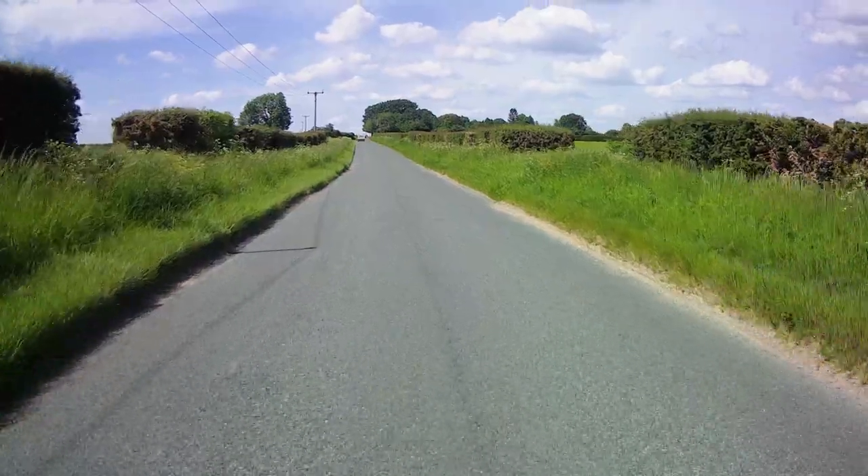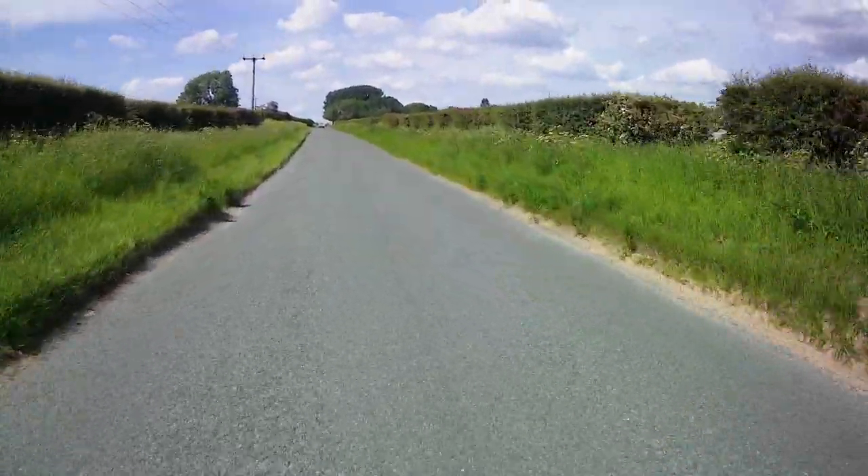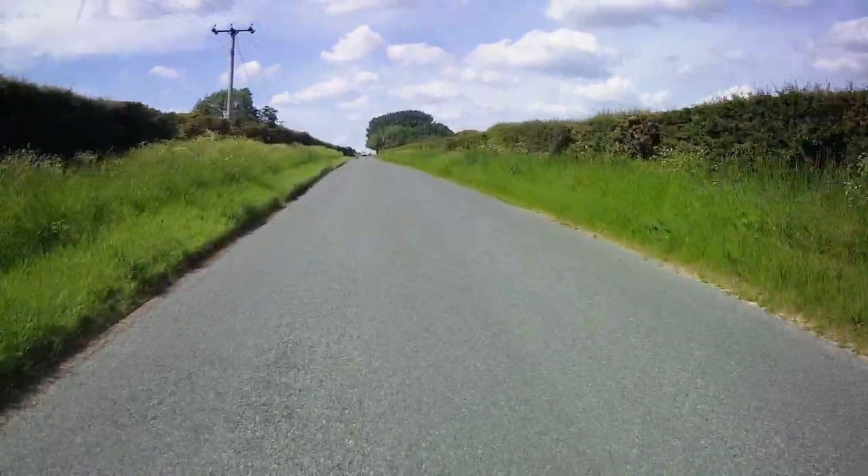I'm motorcycling in Norfolk, taking a couple of days out on my Royal Enfield 500 Classic, pottering about the countryside along lovely quiet lanes.